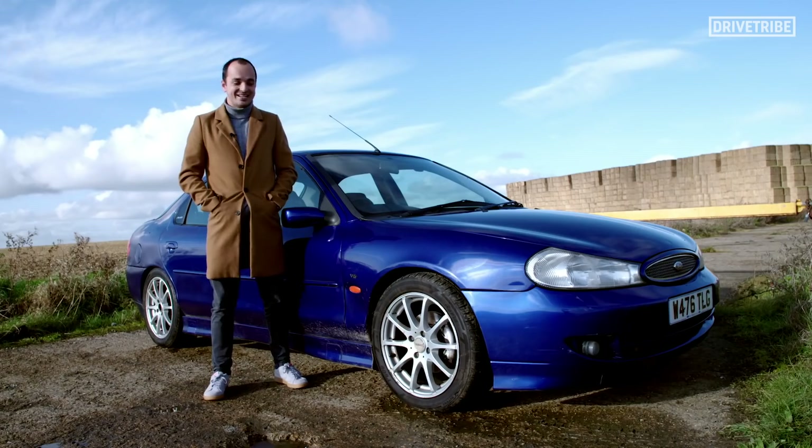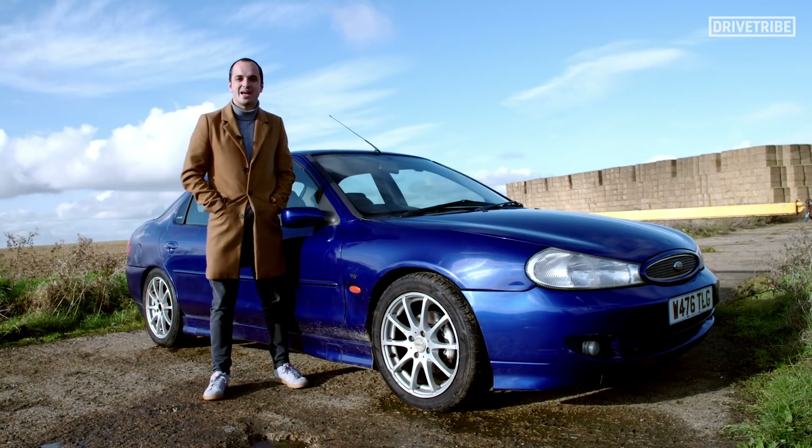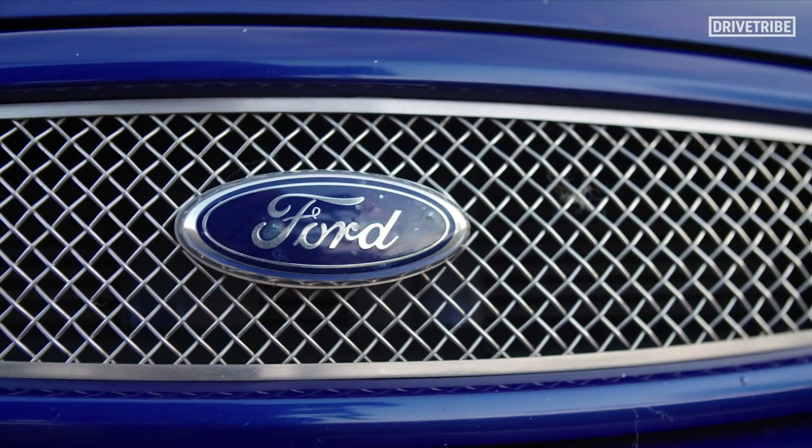There's only one car out there that Clarkson, Hammond and May can all agree on that they like — a car that not one of them can pick any holes in. And it's this: the Ford Mondeo ST200. And I bought one.